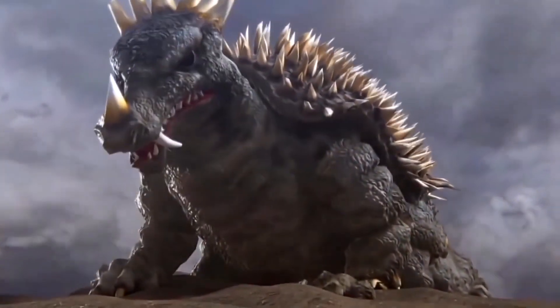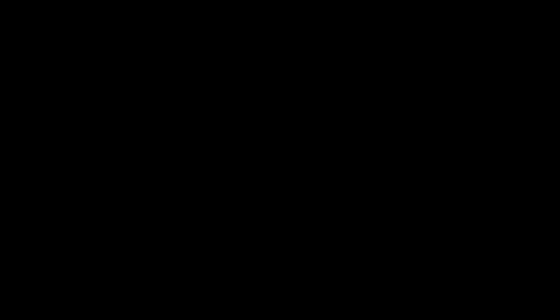Unfortunately for the Anguirus Hound, the filmmakers at Toho would ultimately choose not to include the monster in their newest Godzilla series. This decision was mainly made after special effects director Koichi Kawakita described the four-legged posture of the dinosaur as lacking a sense of speed when compared to the upright position that Godzilla was able to pull off.